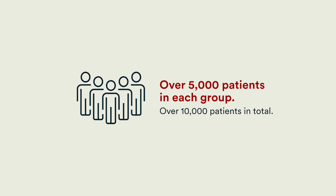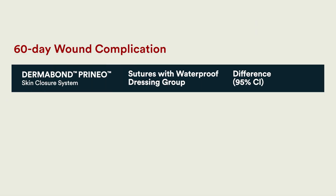After propensity matching, there were over 5,000 patients in each group — over 10,000 patients in total. The results demonstrated that in terms of the primary outcome, there was no statistically significant difference in wound complications between the Dermabond Prineo group and the regular waterproof dressing group.